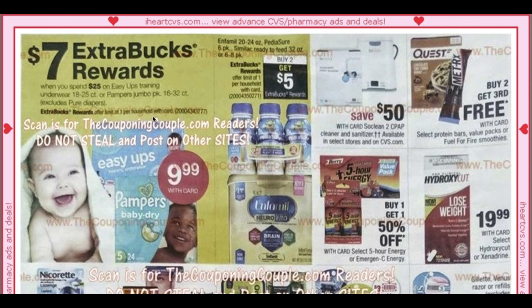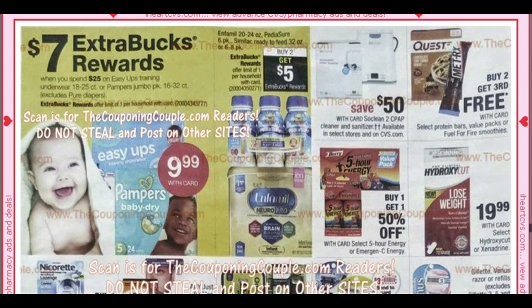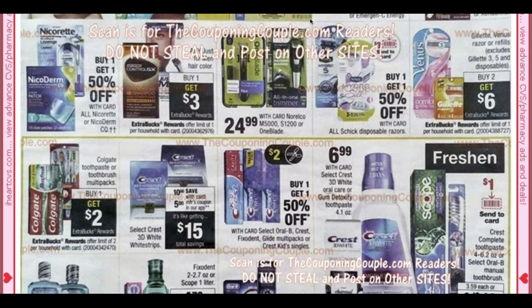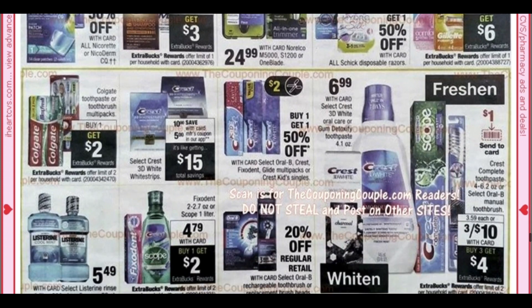We have diapers — Pampers — Spend $25, get a $7 ExtraBuck. That is not a bad deal at all. It's a pretty long ad, actually. Buy two, get $6 on Gillette is not the best deal — we are getting $4 Gillette coupons, so check out that preview. But I might just wait for the following week and see if we can snag a better deal.